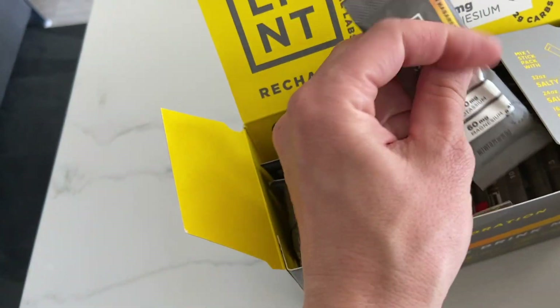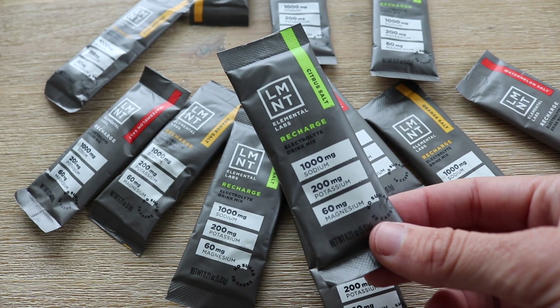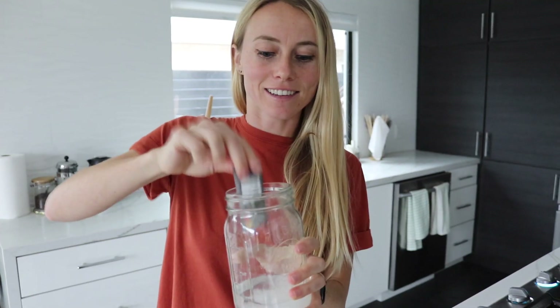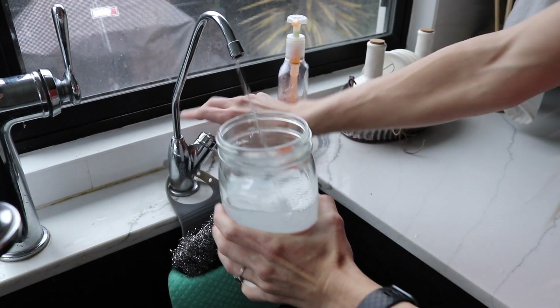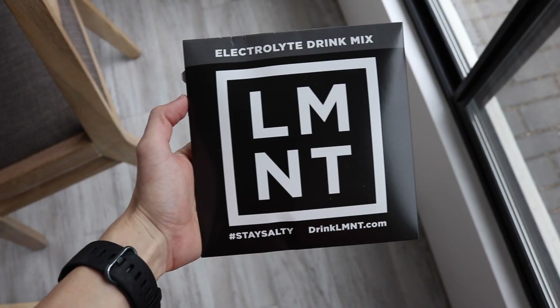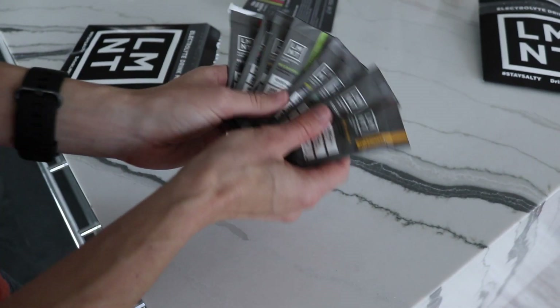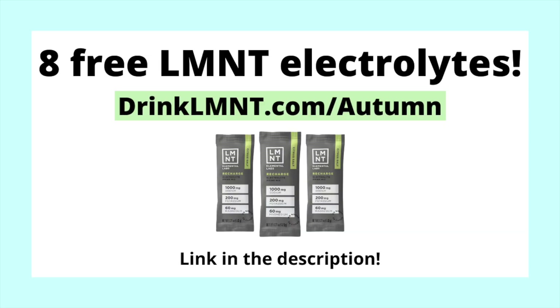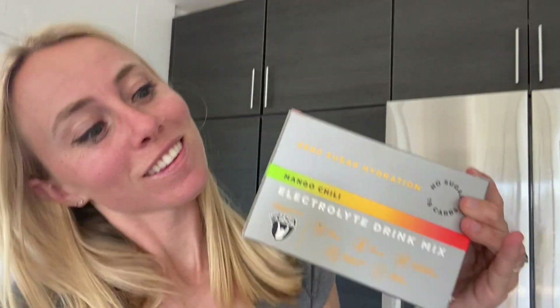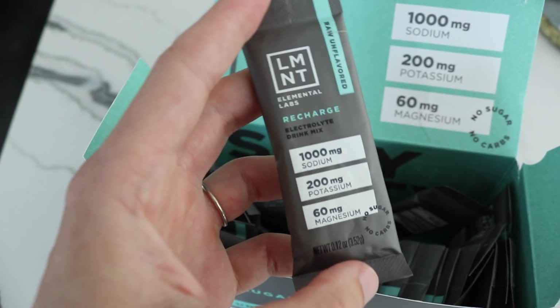I really like their lemon habanero and mango chili, but they also have traditional flavors like lime and orange, and the raspberry salt is also really great. It's really easy to use — you literally just tear open the package, dump it in your water, give it a shake, and it's ready to go. Right now, Element is offering my viewers a free sample pack with any order — that's eight single-serving packets free. You can get yours at drinklmnt.com/autumn. This deal is only available through my link.